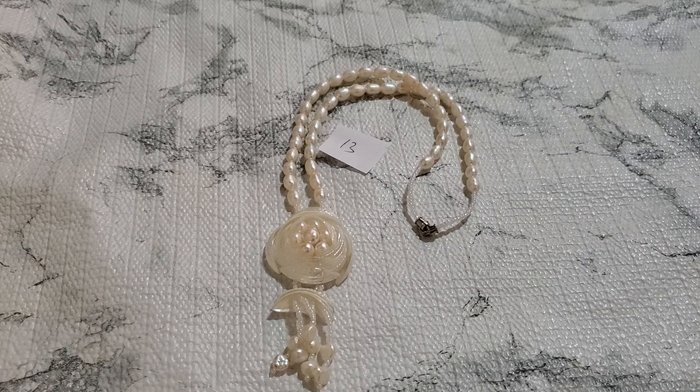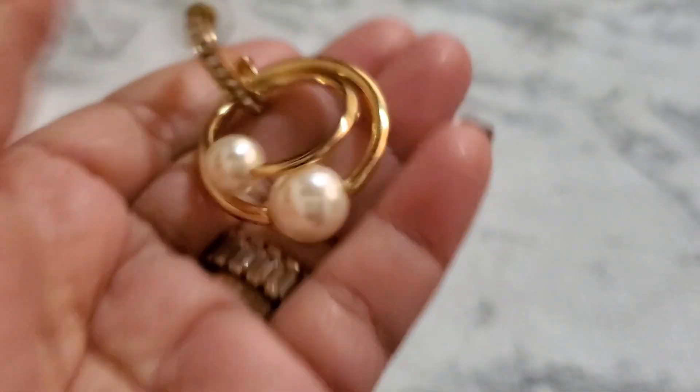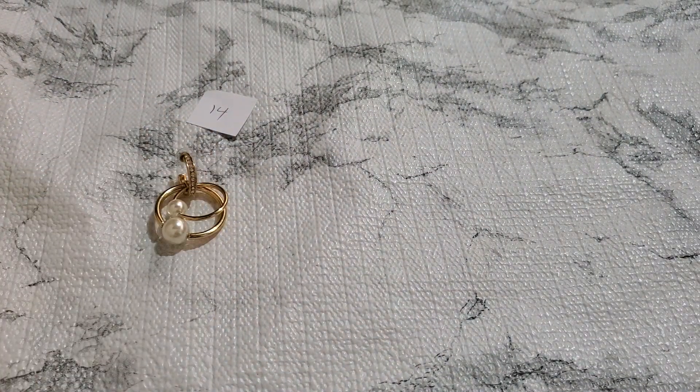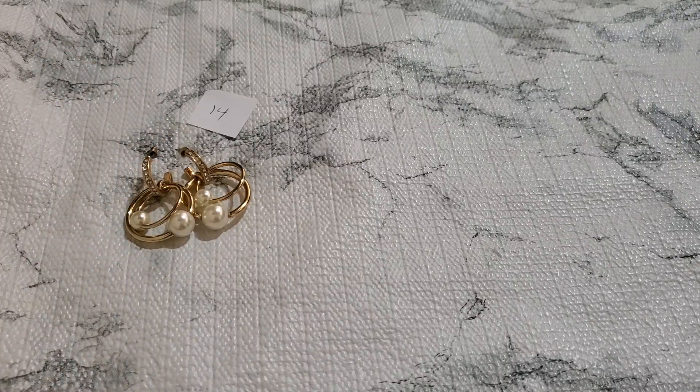And then number fourteen. Let me show you number fourteen. I'm going to drop this — J.Crew. Let me show you the other side of it. It's really, really pretty. I'll do $5. I did pay way more for that, but it's okay — at least somebody can enjoy it.